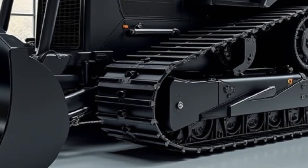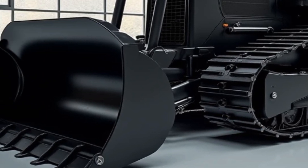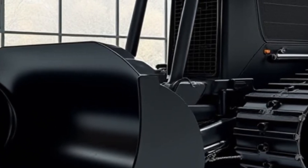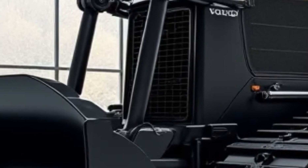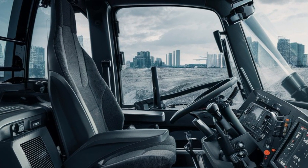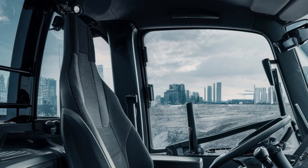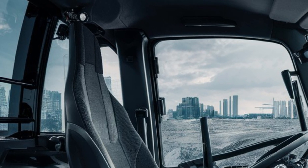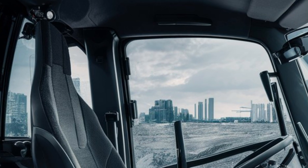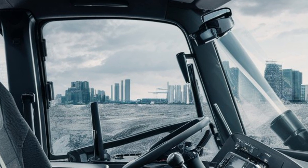One of the biggest upgrades in the 2025 model is its engine. The BM 156 is powered by a high-performance Volvo DHA engine delivering an impressive 350 horsepower, while maintaining low emissions and high fuel efficiency. Thanks to Volvo's advanced combustion technology, this bulldozer meets all Stage V and Tier 4 Final emission standards, making it one of the most environmentally friendly dozers in its class. The turbocharged system ensures constant power delivery even under the toughest conditions.